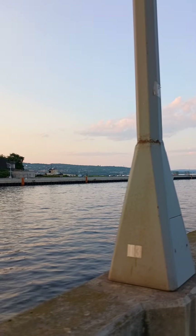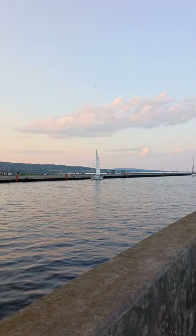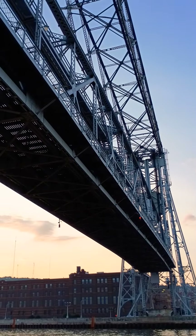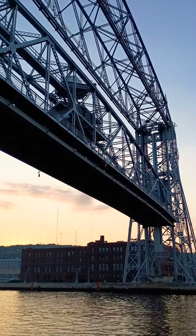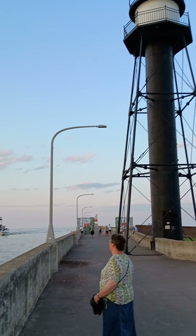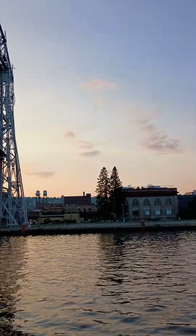Here comes the sailboats. They'll probably drive through here just to get the bridge to go up and down. And here's the sailboats. I'm surprised it's not light.